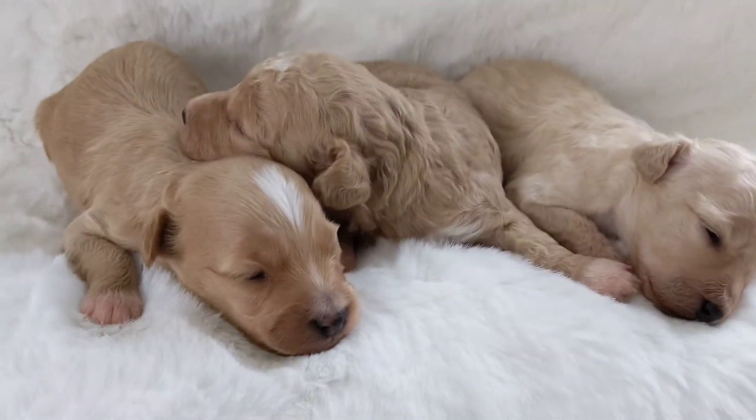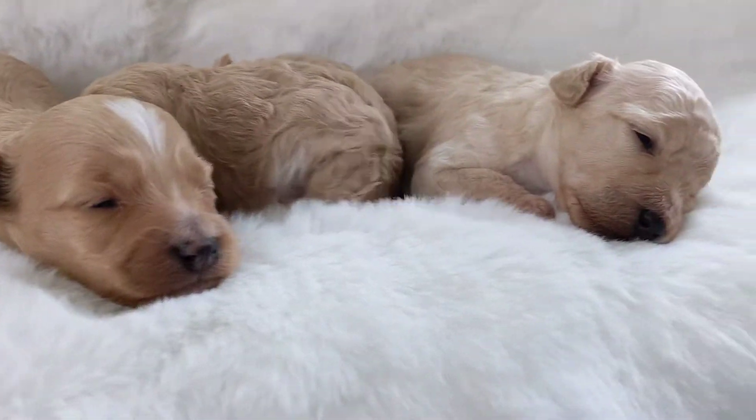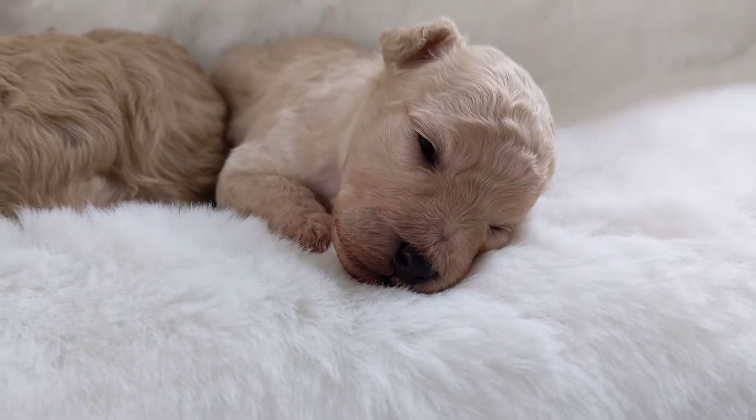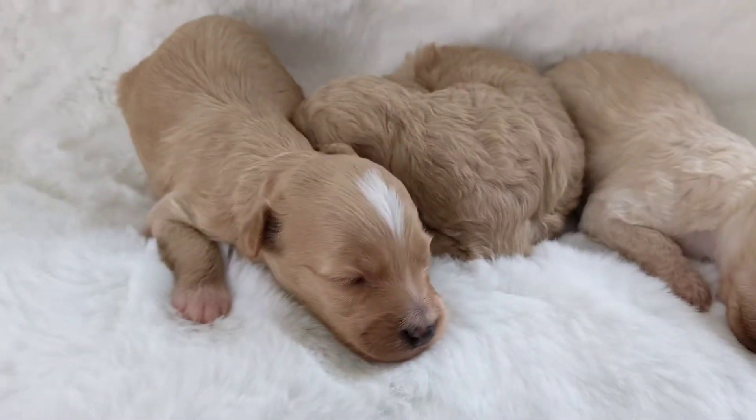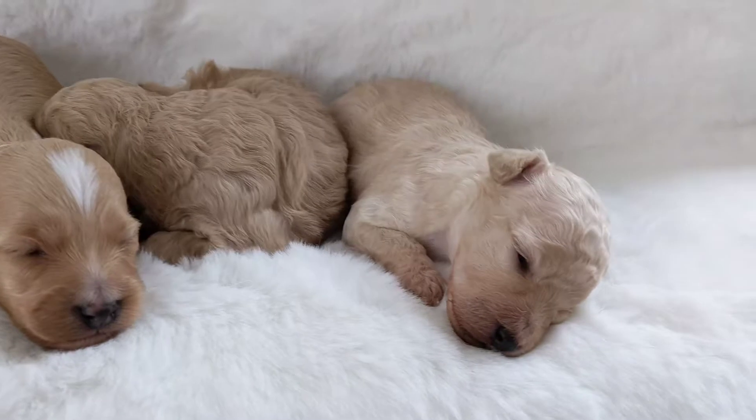They are getting more active. All their eyes are open. They are still sleeping a lot, but they are doing so good. These are Gidget's at two weeks.